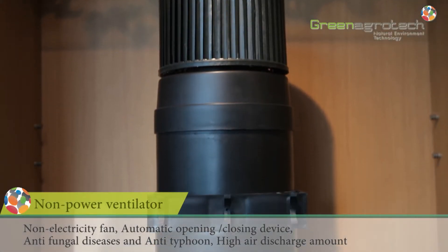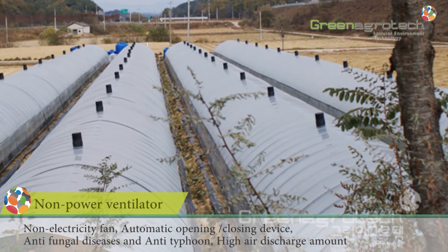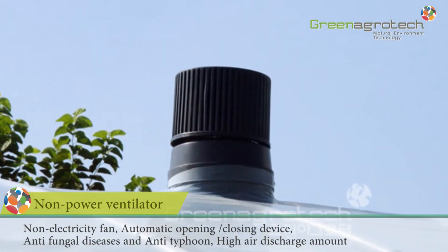The non-power ventilator is a product that exhausts the upper zone heat and distributes inside air circulation evenly, thus allowing a uniform growth and increased potential crop yield.